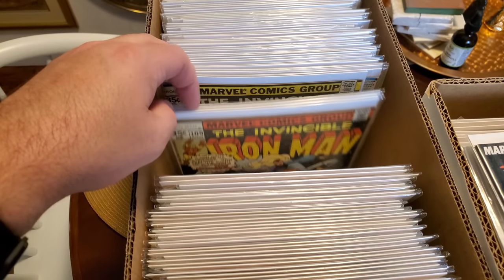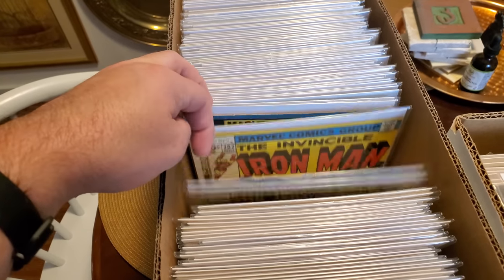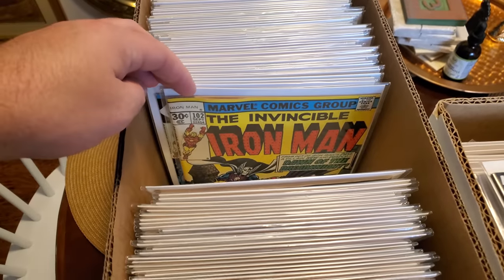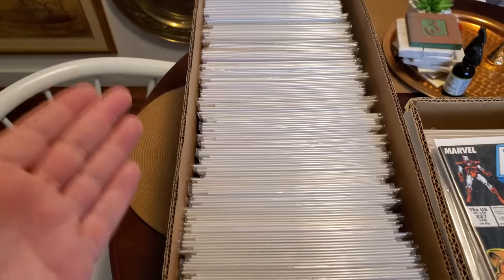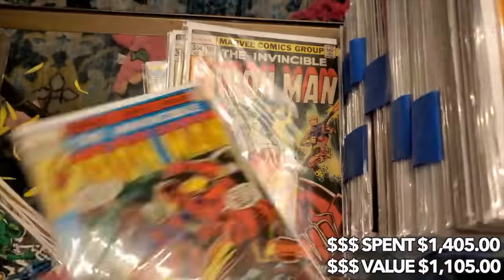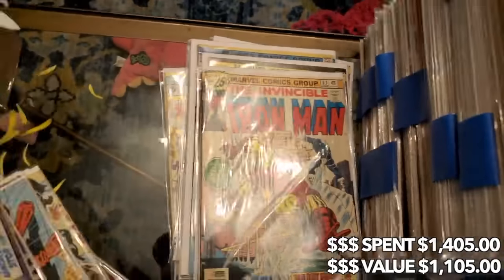Believe it or not, from about issue 190 down to like the 70s of this run, it was all still from that 50 cent bin that started it all. I don't know if the shop owner just didn't check in time or just wanted to get a lot of people there, but I got some wildly, wildly good stuff from that dollar bin and 50 cent bin sale.